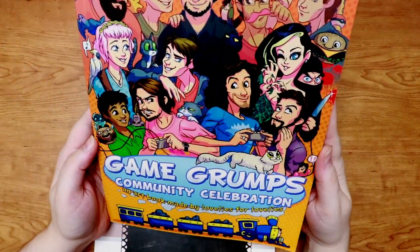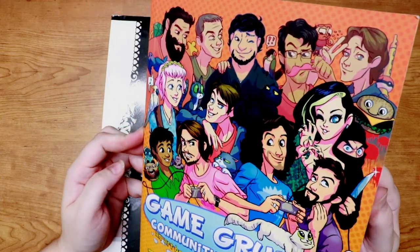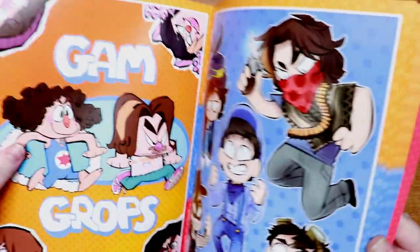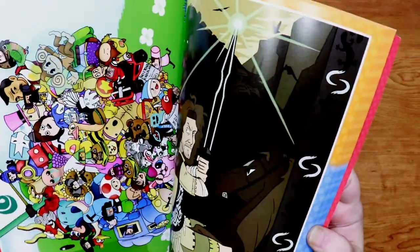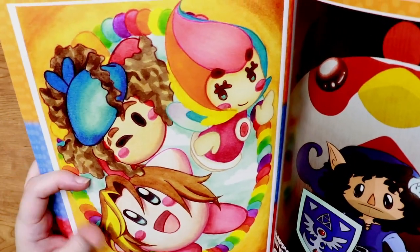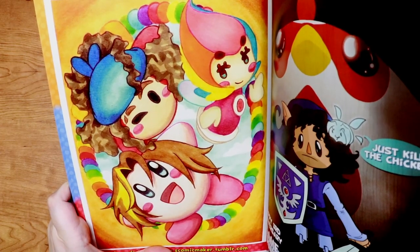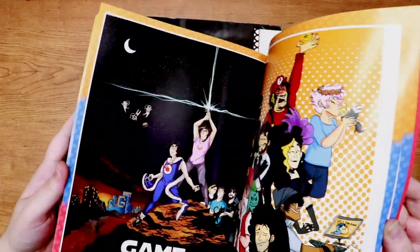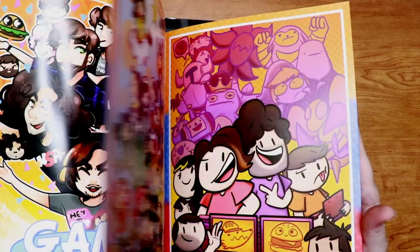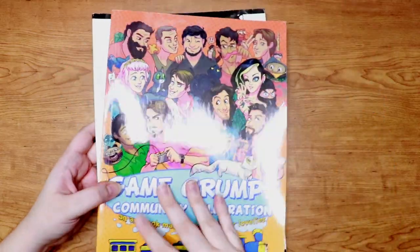Then we have the Game Grumps Community Celebration — I believe this was the first one they made. The reason I got this book is I was obviously a big Game Grumps fan, but also I submitted something in this book — my artwork is in this one! It has my Tumblr on it. It was a watercolor and colored pencil painting that I did for them. It's got tons of really fun, hilarious art, with lots of references to stuff going on in their gameplays at the time. It's really well made, the colors are really bright, and it's a good sturdy book.